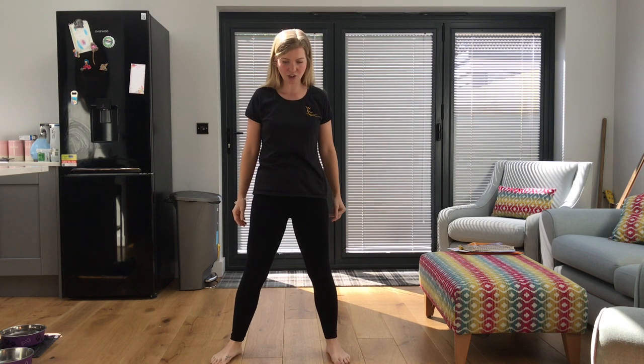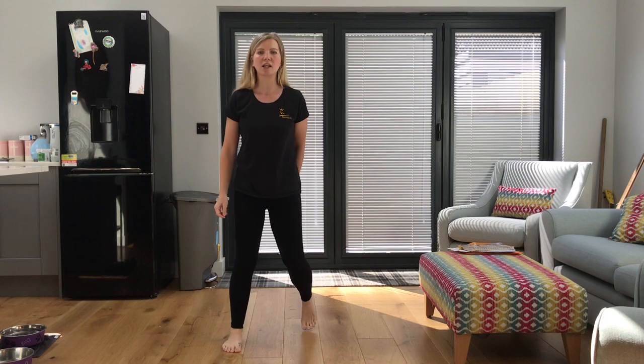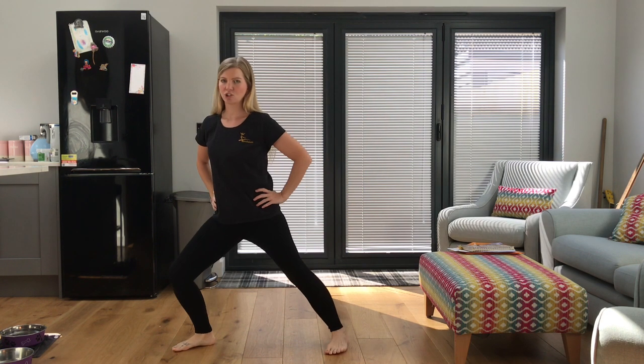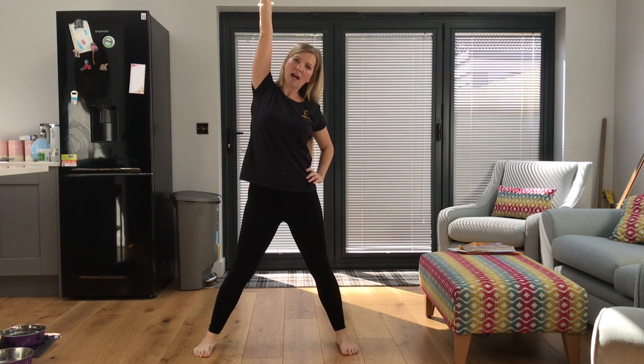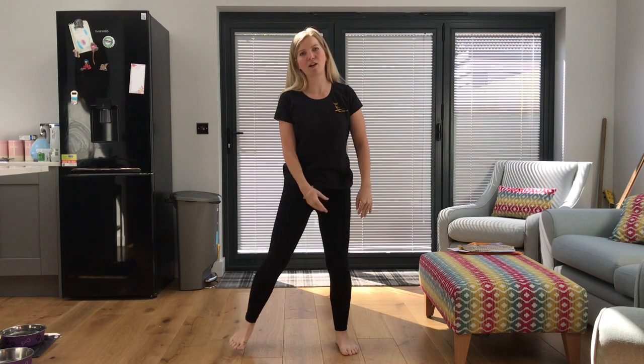For your legs you can do squats, you can do some lunges, you can do some bum kicks, some high knees, and some stretching. Then we could roll our hips around, roll our arms, stretch. Okay so anything that you like that gets your body warm.